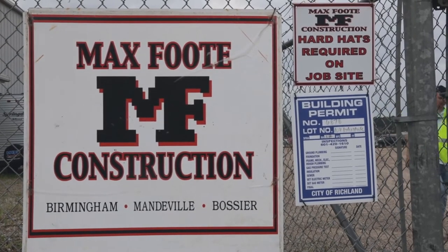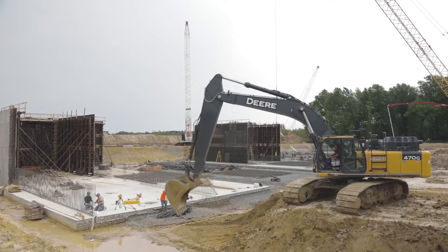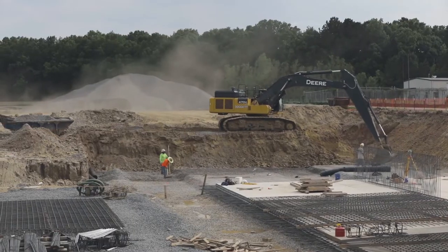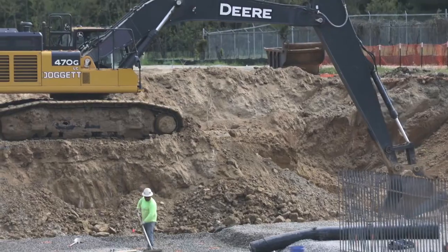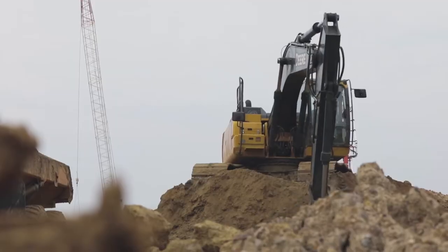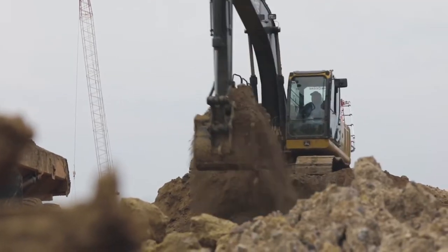We're just outside of Jackson, Mississippi on a project that we're doing for Rankin County. We do water and wastewater treatment plants throughout the southeast U.S. We like to say if there's an SEC football team in the state, then we work there. We usually run about 10 projects at a time, ranging anywhere from 5 to 7 million all the way up to 55 million.